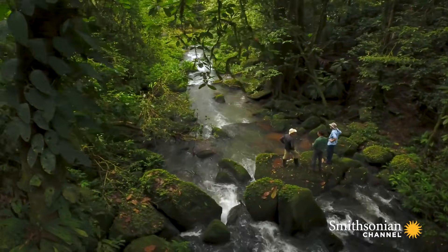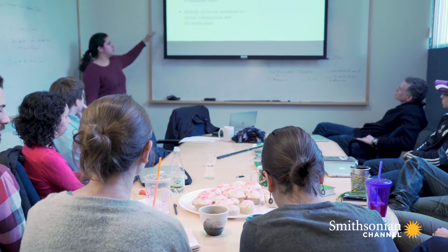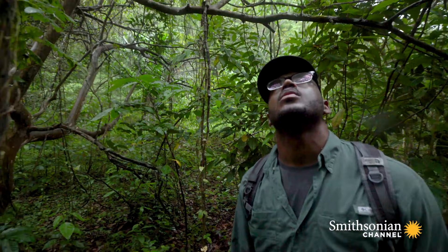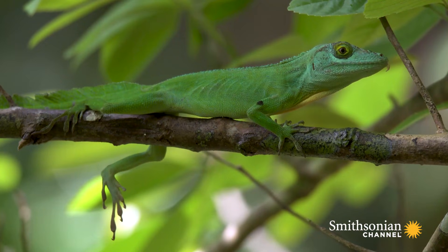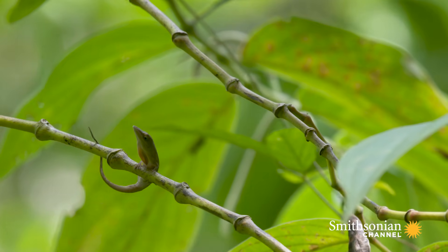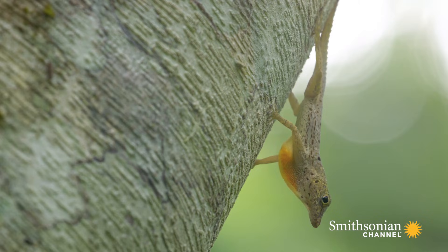I tell my students that any study is more interesting when it's done on an anole. I welcome everyone to studying anoles — there are plenty to go around. Whether you're a biologist who's been studying animals for decades, or a child running around your backyard, anoles offer a point of connection. They're different enough to be intriguing, but not so different that you can't relate to them. They're right in that Goldilocks zone.